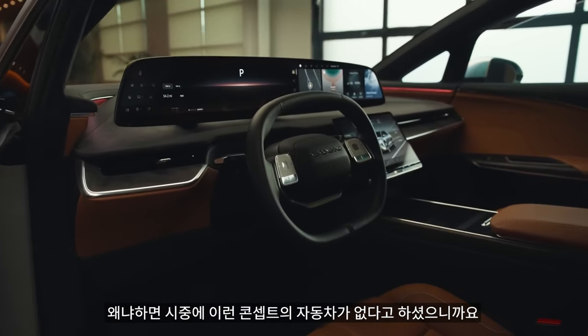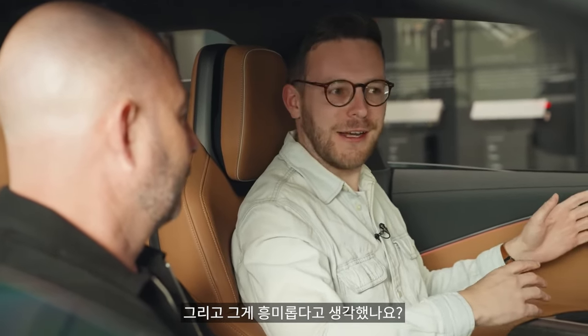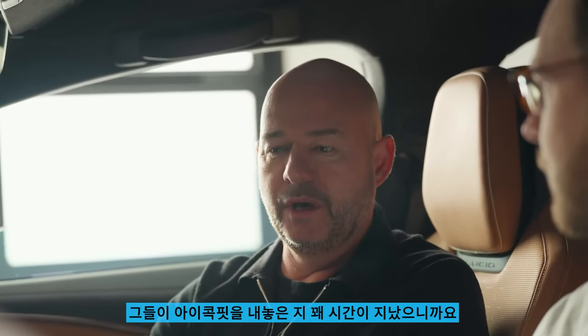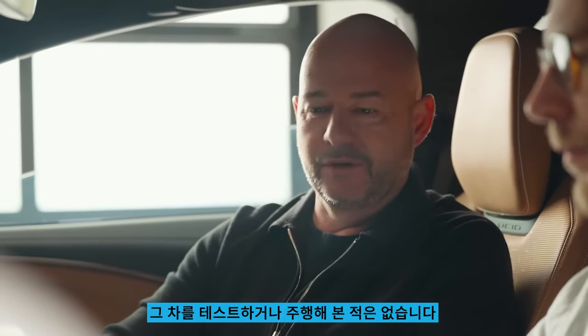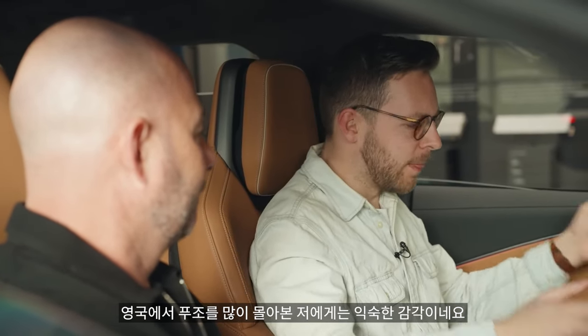To big up Europe for a second — you said there's no other car on the market that does this, but in Europe we have Peugeot with their shrunken steering wheel and i-Cockpit, where the display is right up in your eye line. It's a similar thing, though they're not on sale in North America. Did you find one of those in Europe? I have — I knew about that from years past because they've been doing it for some while. I know they have a new vehicle coming with a top horizontal display similar to Lucid Air. Having driven a lot of Peugeot stuff in the UK, this actually feels familiar.